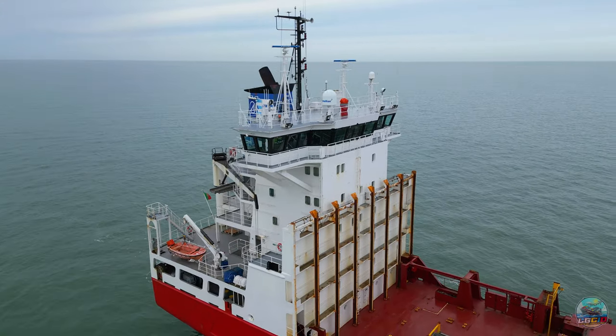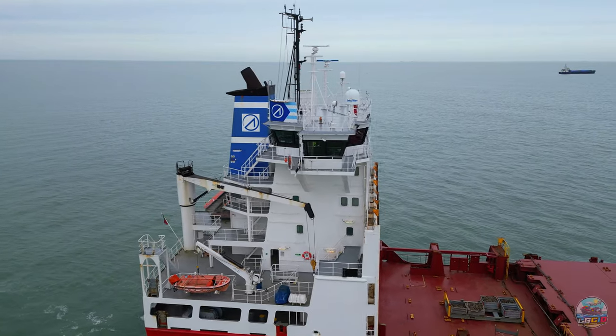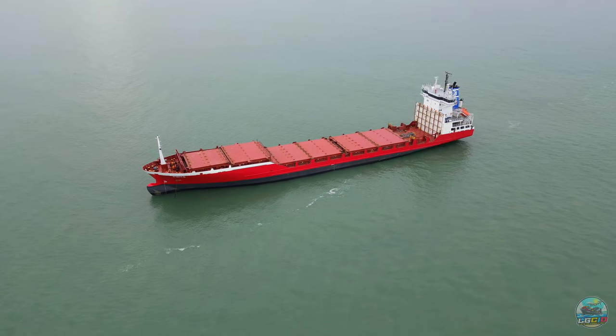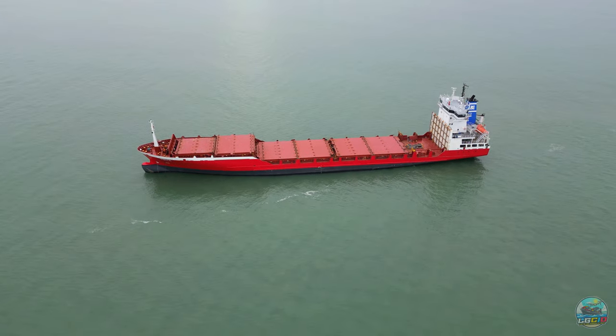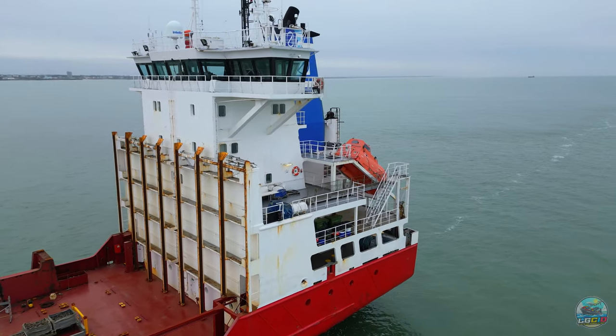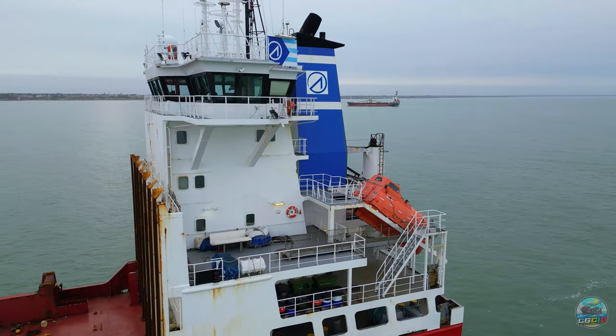Pirita really is an unsung symbol of maritime heritage and engineering prowess. For us ship spotters and merchant navy enthusiasts, she's a living testament to the enduring spirit of the sea. Until next time, keep your binoculars handy, your spirits high, and may the winds always be in your favour.